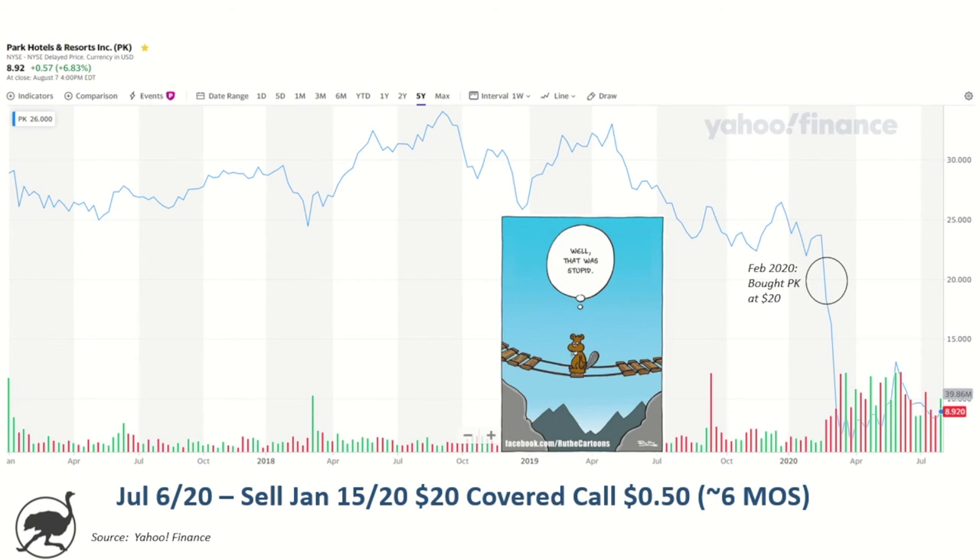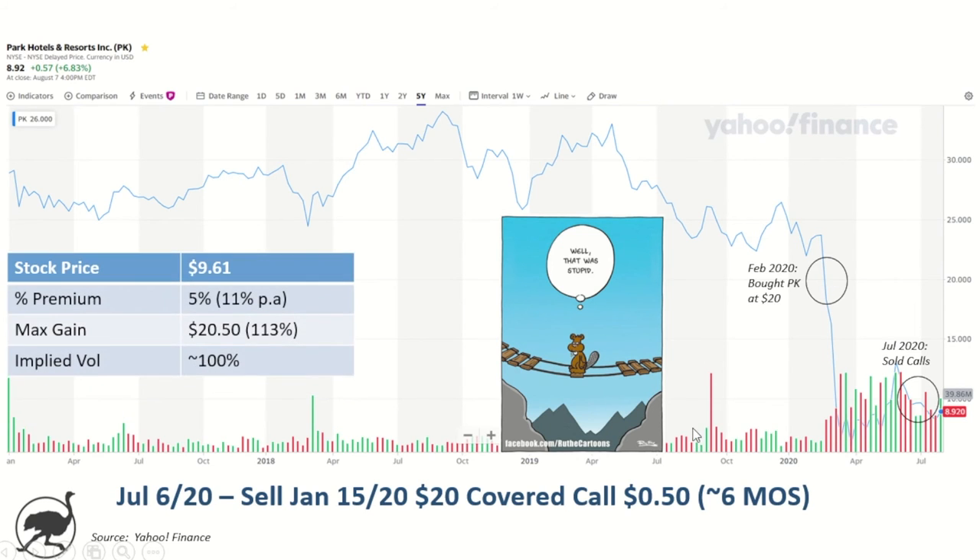My view fundamentally on the business is that unless this thing stretches out multi-years, I think they're going to be fine and recover. So I'm not a seller of my shares at these levels. But in July 2020, I saw an opportunity to sell a call — I sold a January 15th, 2021 $20 strike covered call for 50 cents. So six months of option time, a $20 strike which is kind of back where I bought them, and receiving 50 cents in premium — that works out to 5% premium or 11% per year.